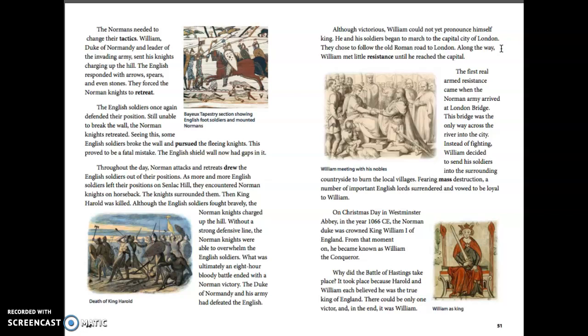All the way to London, William met little resistance until he reached the capital. The first real armed resistance came when he arrived at London Bridge, the only way across the river into the city. Instead of fighting, William decided to send his soldiers into the surrounding countryside to burn the local villages. Fearing mass destruction, a number of important English lords surrendered and vowed to be loyal to William.